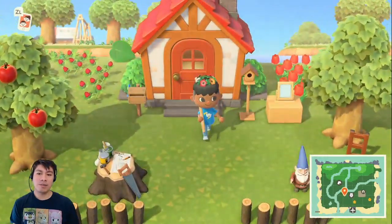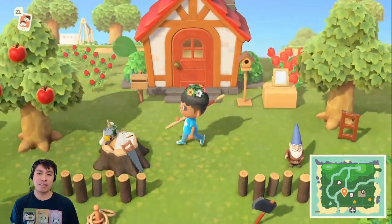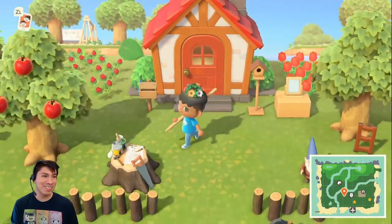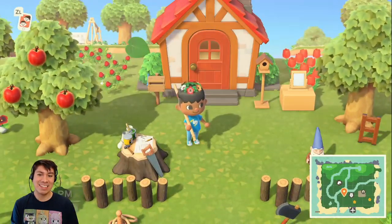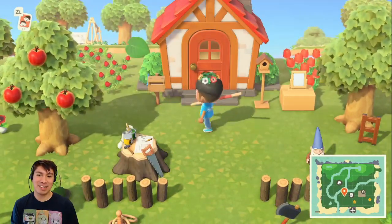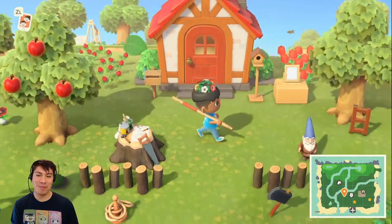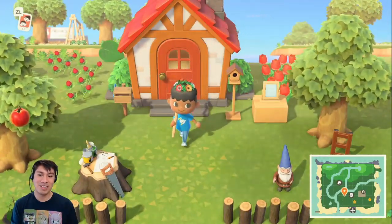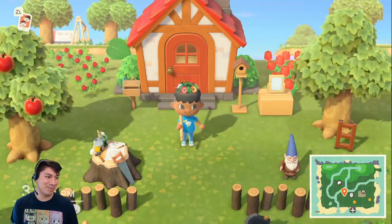One thing I've been noticing is that I typically like to start my day with getting dressed and getting a new outfit on, so you'll see that my little character has some new clothes on. I've got this nice Dodo Airlines shirt, my denim pants that I actually came in here wearing, as well as some cool blue sneakers, which are pretty fun.